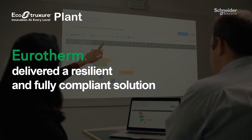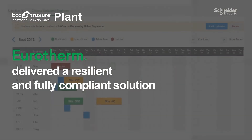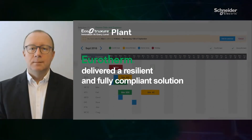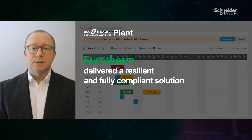With perfect timing, EcoStruxure Manufacturing Compliance Advisor demonstrated its capabilities to the Operations and Quality Manager to maximise availability of the plant and meet their compliance standards. Apart from the obvious benefits of 24/7 availability of all their data and calibration information, what they really liked was a fully digitised system with easy accessibility, combined with the total peace of mind delivered with a reliable solution.